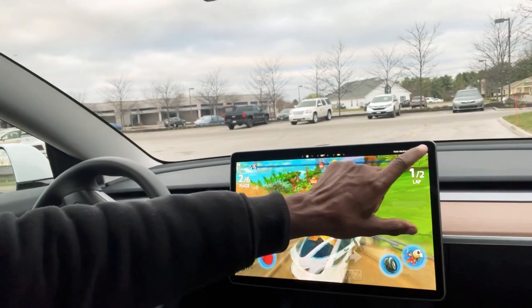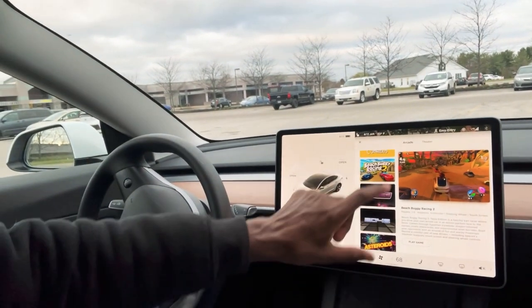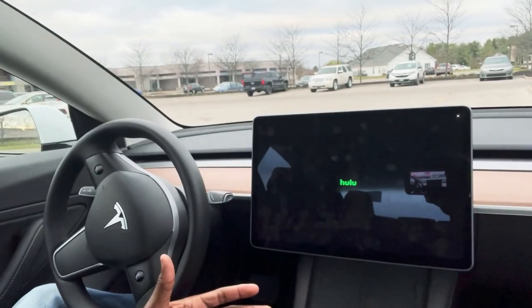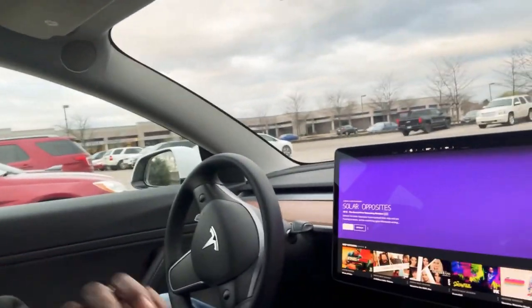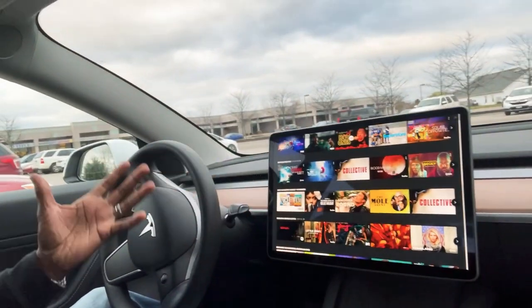Let me come out of that and show you the theater. Here it is — you have Netflix, you have Hulu, and all that stuff, YouTube — you can watch YouTube videos. My screen is dirty, let me wipe it off. Okay, here it is, it was just loading. You've got Hulu, you've got your movies — it's a lot of entertainment.